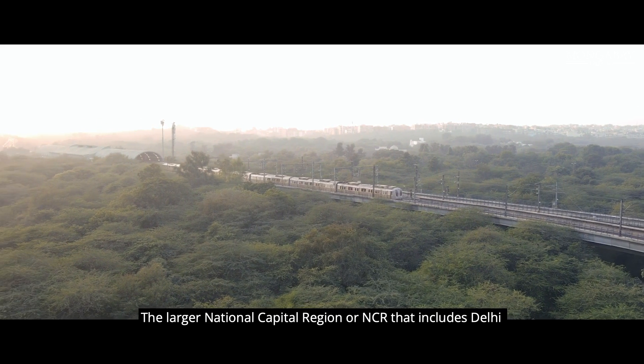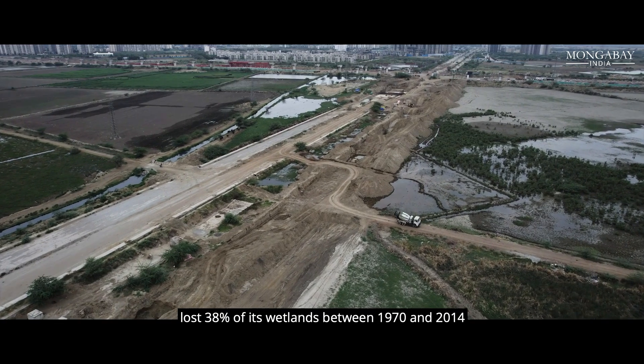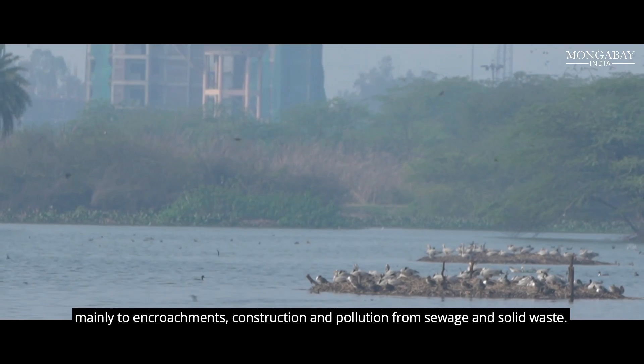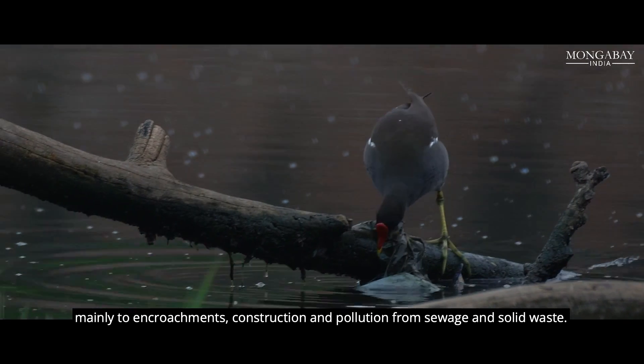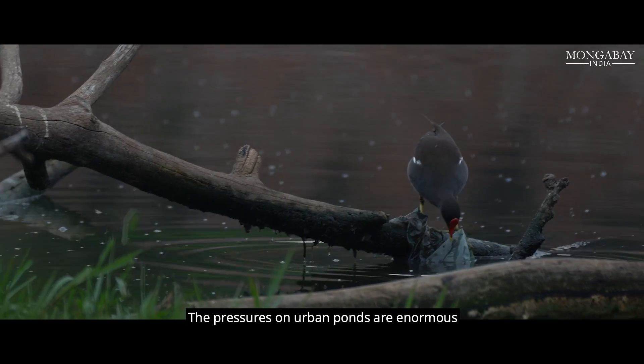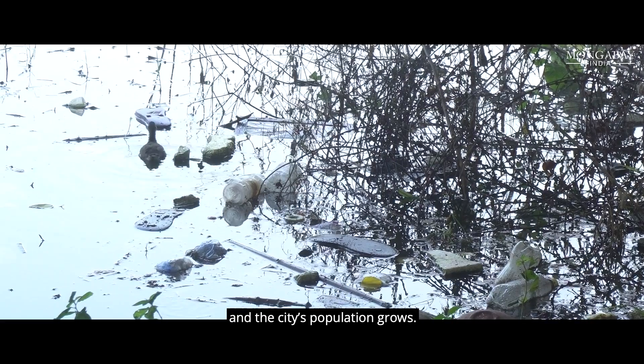The larger National Capital Region or NCR that includes Delhi lost 38% of its wetlands between 1970 and 2014, mainly to encroachments, construction, and pollution from sewage and solid waste. The pressures on urban ponds are enormous as the urban built-up area of Delhi expands and the city's population grows.